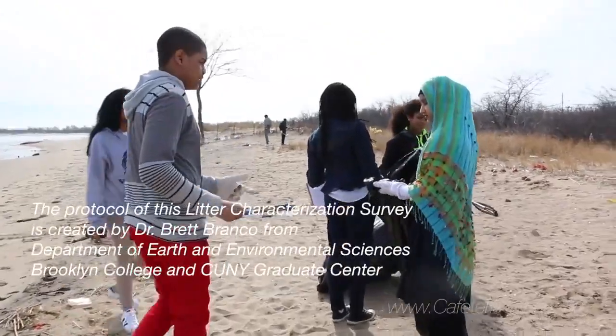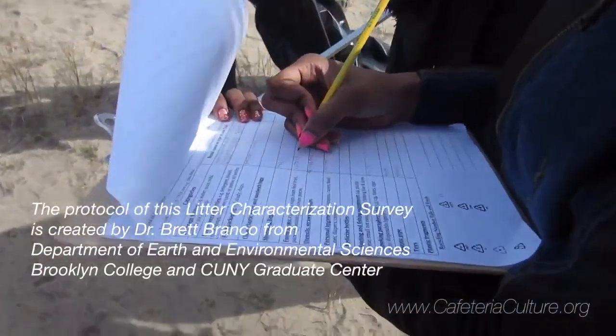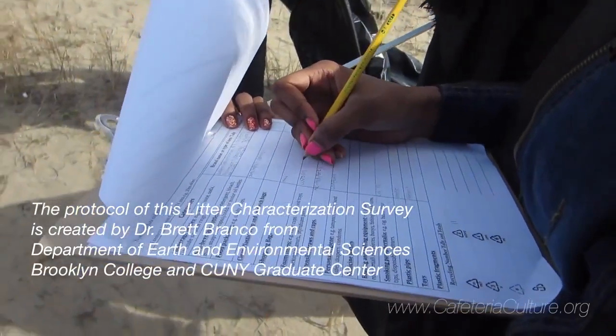We have people holding the bag. We have people collecting and helping the data recorder record which data it is that they're going to be putting down.